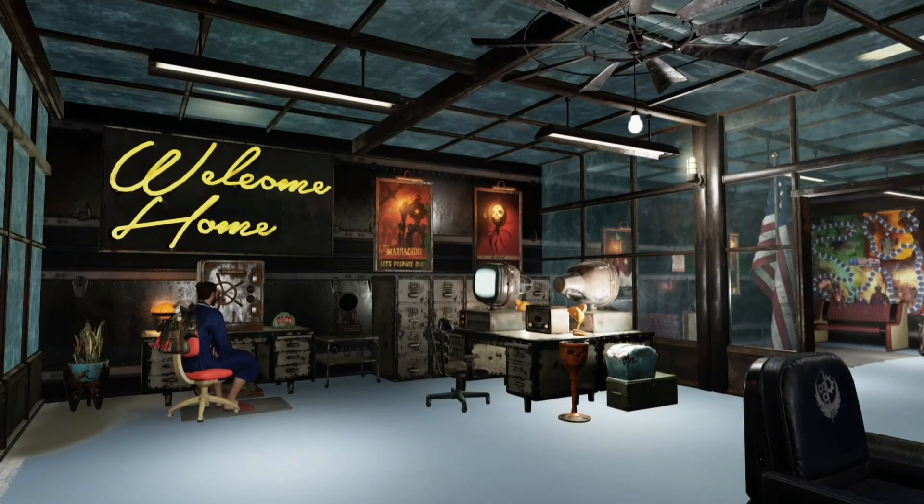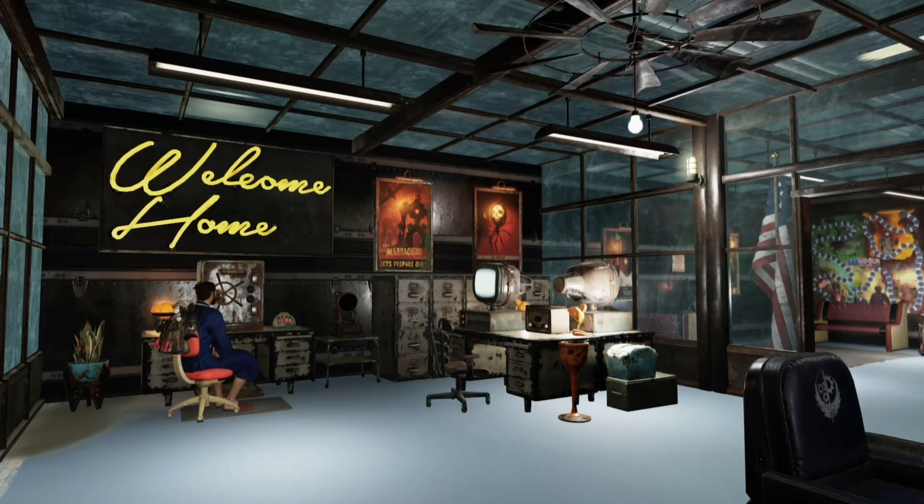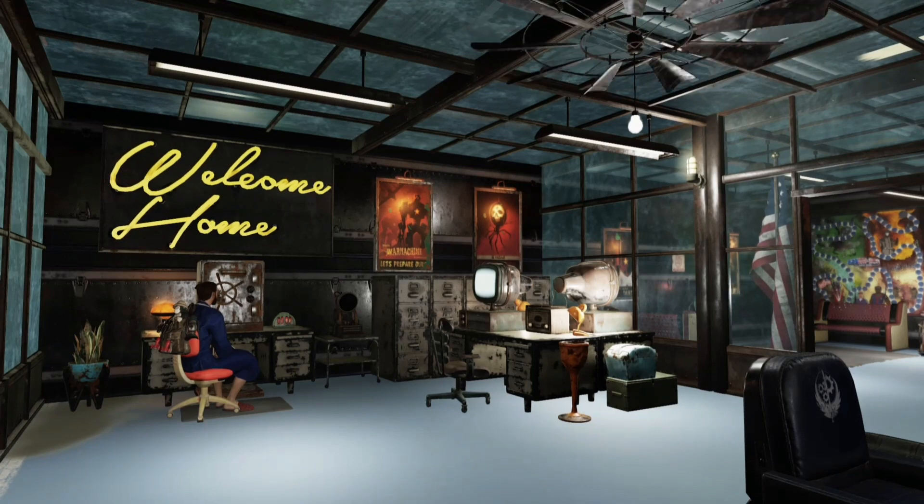And that really leads into what I want to talk about, is that in 2021, it seems like Bethesda is making a really good effort to take community feedback for Fallout 76 and implement those things.